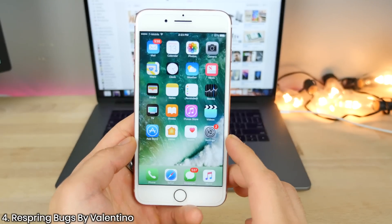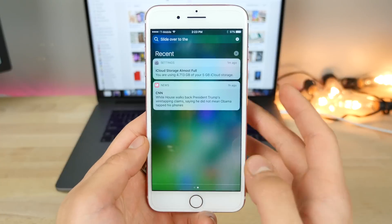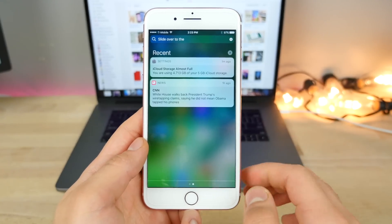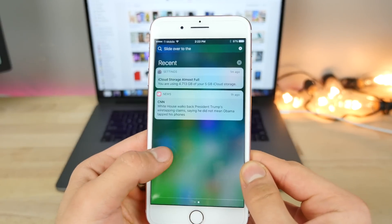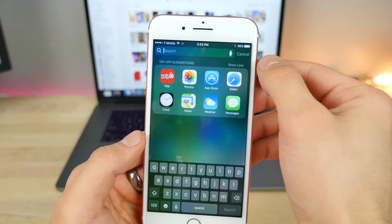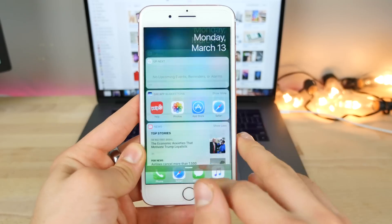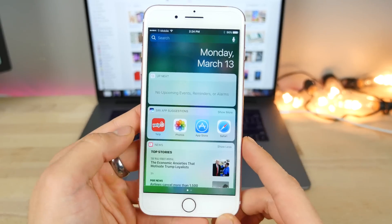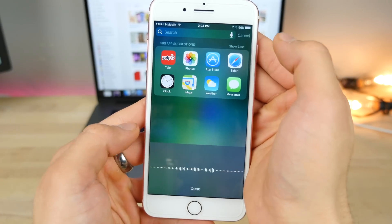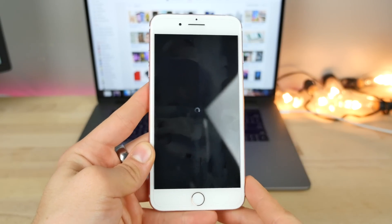There are a couple of respring bugs. Apple did patch a lot in the earlier versions of iOS 10.3, like in the Notification Center, but there are a couple more sent to me by a fan named Valentino. Being on the first page of the Notification Center, put your finger anywhere on the display and click on dictation, then slide over — your device will respring right away. The other one: be on the widgets page and slide over to the other page while clicking dictation, then go into any other app. When you go back in and click cancel, your device resprings.